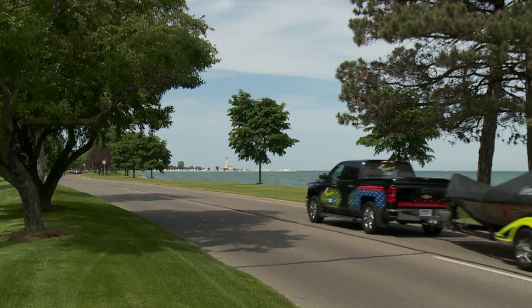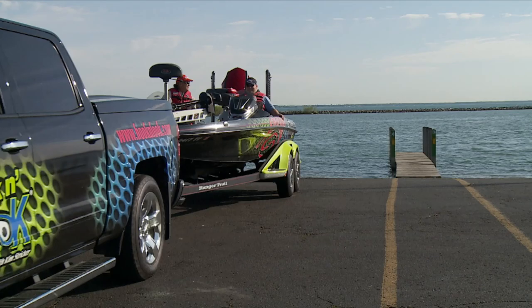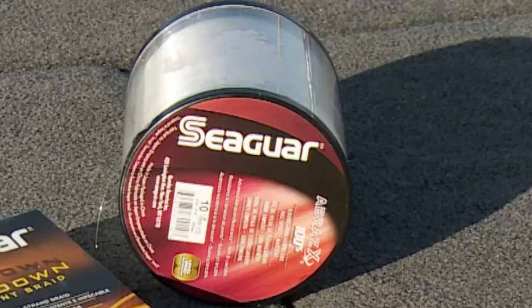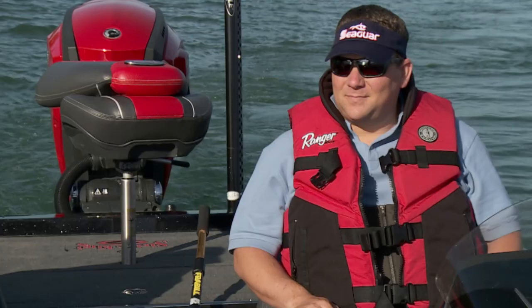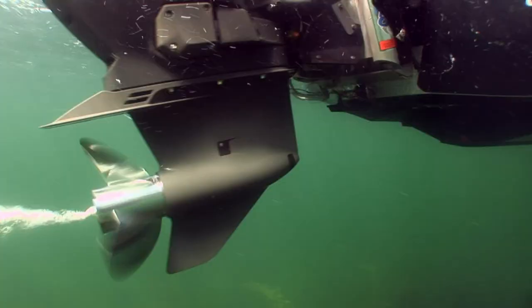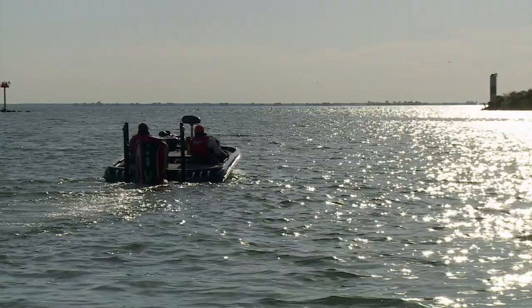It's a picturesque commute along Grosse Pointe, Michigan's Lakeshore Drive as the Hook and Look crew make their way to launch on Lake St. Clair. Accompanying Kim on today's program is Seaguar Assistant Marketing Manager Brian Evans. The smallmouth spawn has been in full swing, and the two anticipate a pleasurable day of sight fishing.